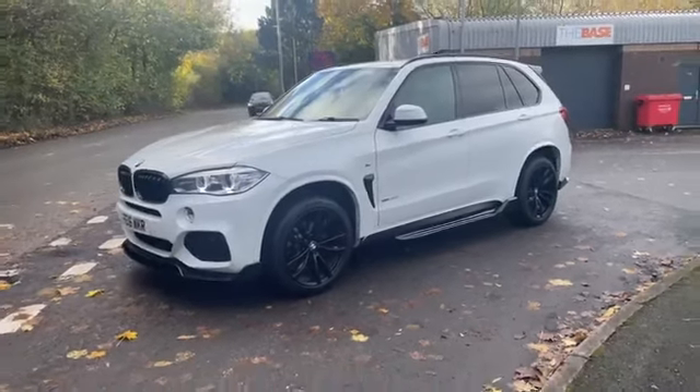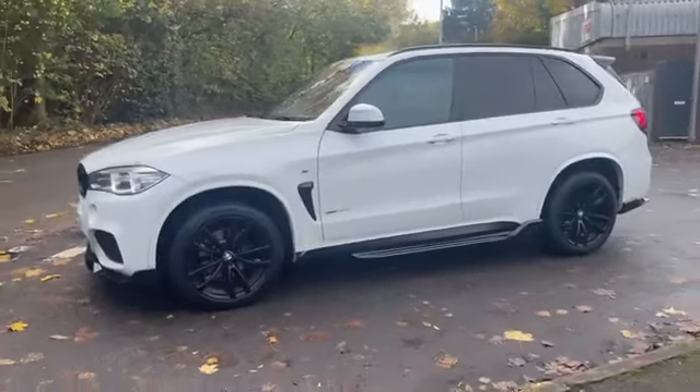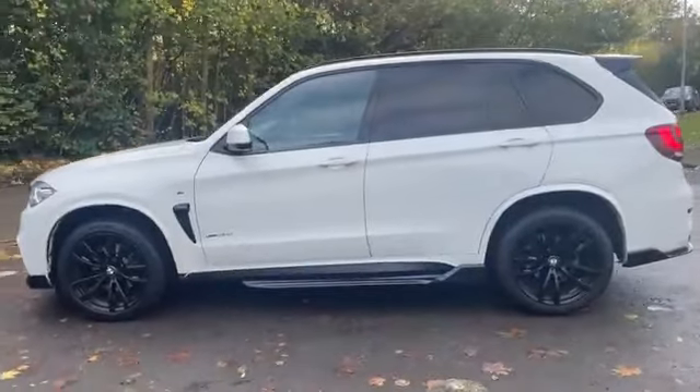How you doing guys? We thought we'd bring you a drive by and a walk around of our latest car competition. This is our BMW X5 M Sport. This is on the site right now — you could win this car for just £2.49. What a car it is. Absolute beast.